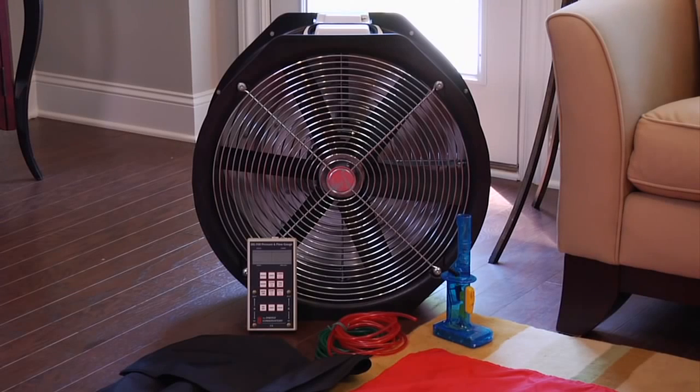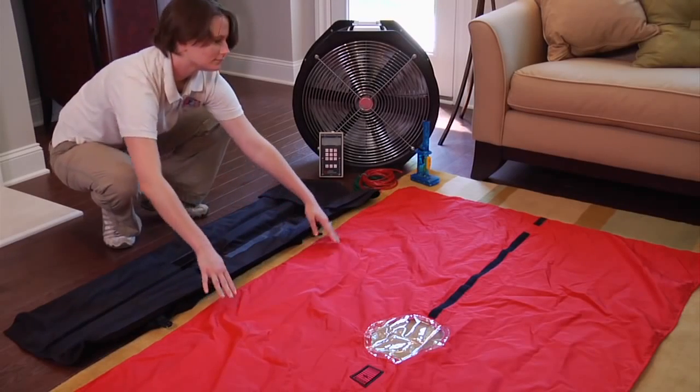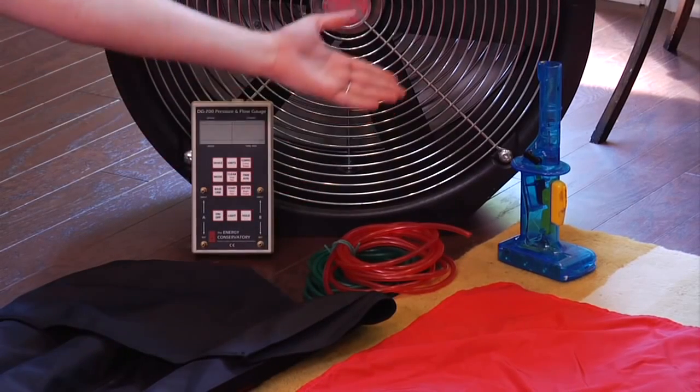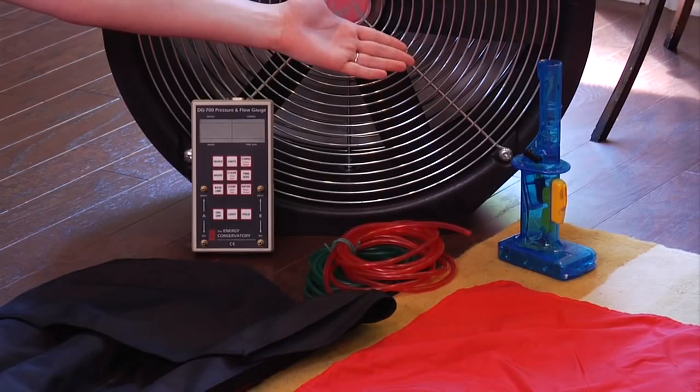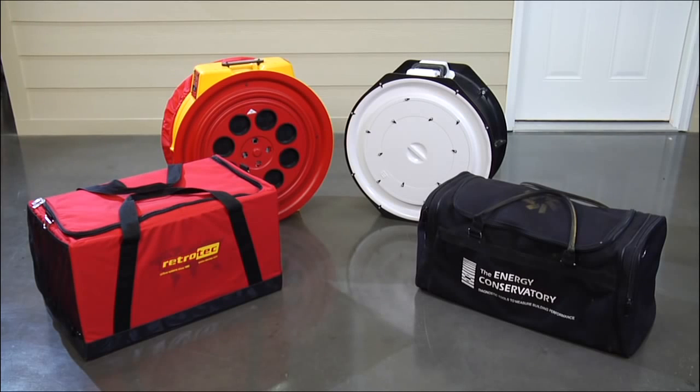Now let's go over the equipment we will need to conduct a blower door test. The blower door consists of a frame, canvas, fan, gauges, and tubes. You can also use a smoke stick or infrared camera to help visualize air flow in the home. There are several companies that sell blower door equipment. The equipment we are using in our demonstration is from Energy Conservatory.